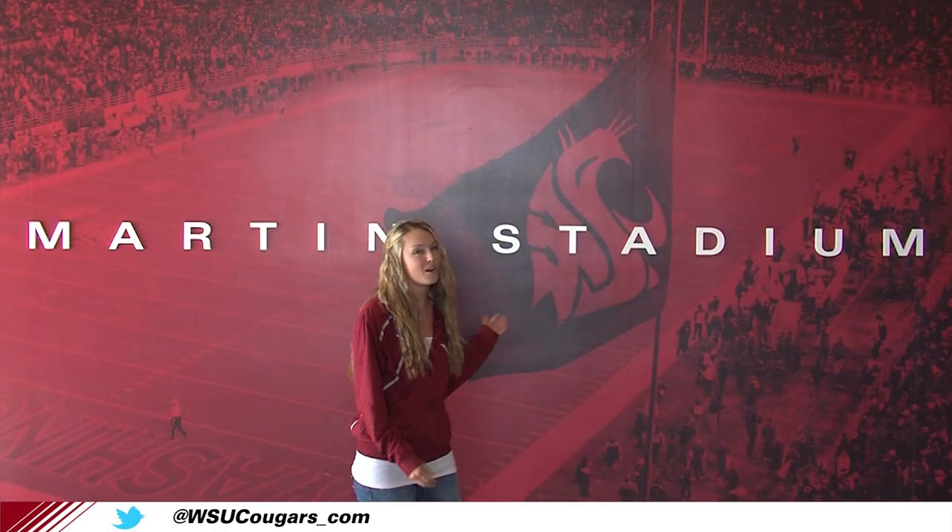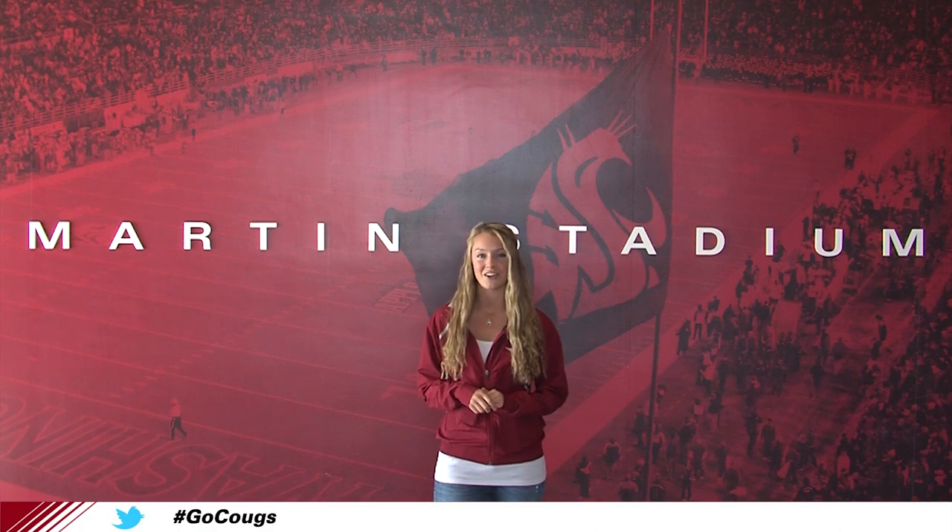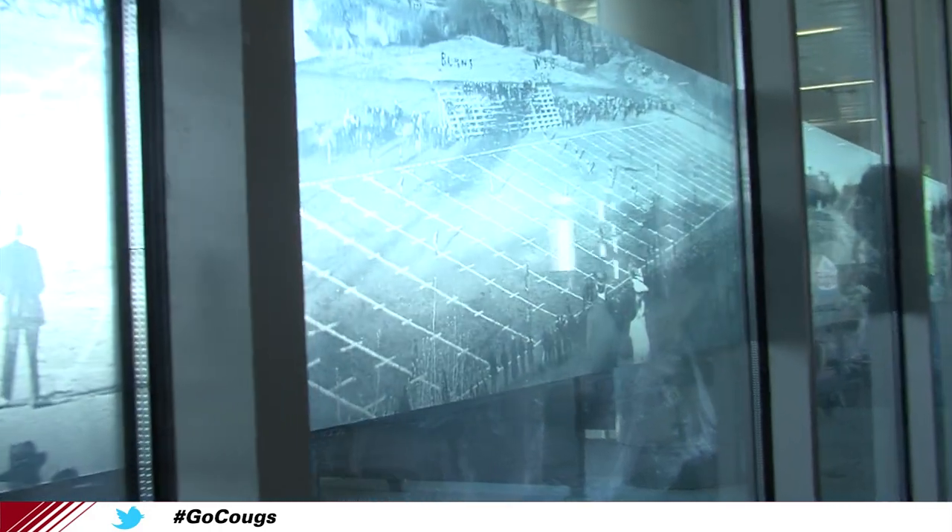Throughout the new building, you'll find a lot of branding. This picture of Martin Stadium here is located just before you head up the elevators. Once you reach the club level, you'll notice a timeline recognizing the history of Cougar football.